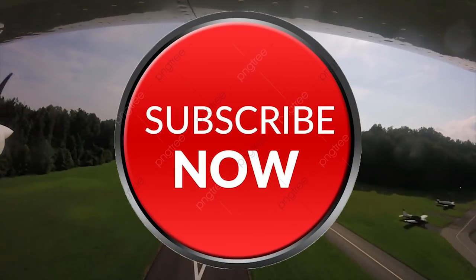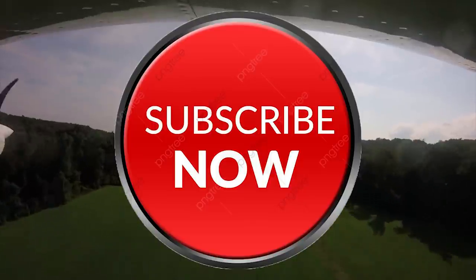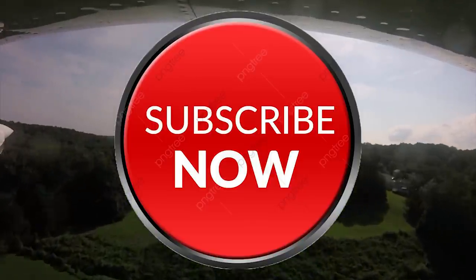Thanks for watching. Leave your comments, make sure you subscribe, and let me know if I can help you out in any way. And if you are over 50, get out there and get flying.